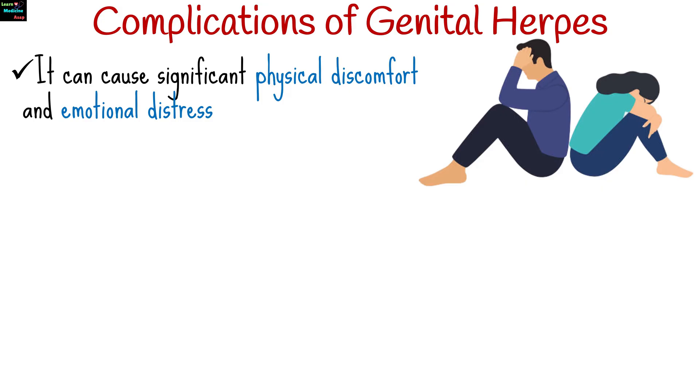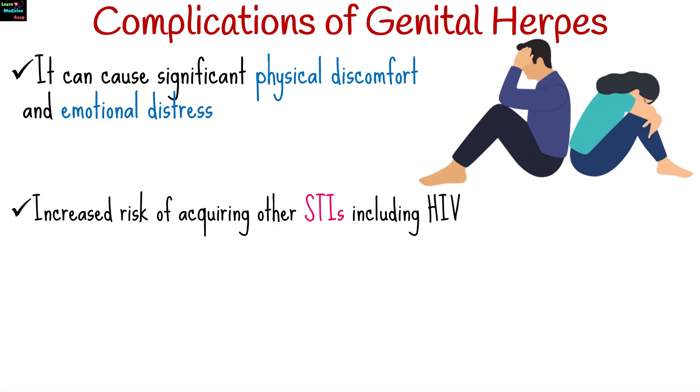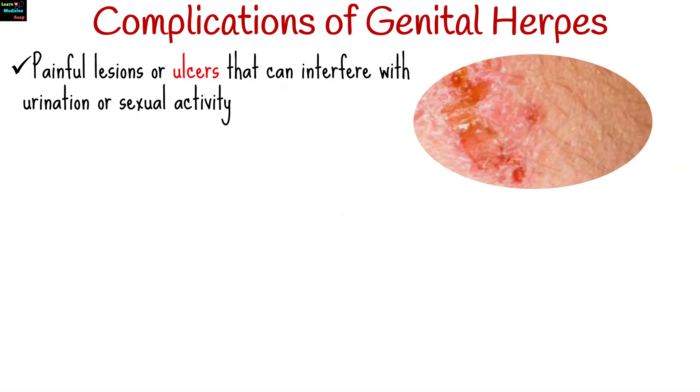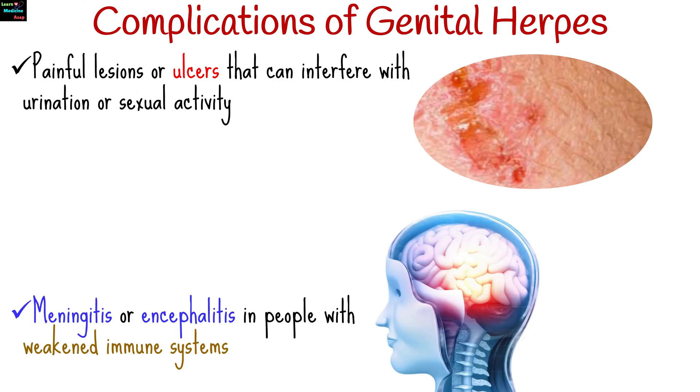While genital herpes is not usually life-threatening, it can cause significant physical discomfort and emotional distress. Complications may include increased risk of acquiring other sexually transmitted infections including HIV, recurrent outbreaks of genital herpes sores, and painful lesions or ulcers that can interfere with urination or sexual activity. Rarely, complications such as meningitis or encephalitis may occur, particularly in people with weakened immune systems.